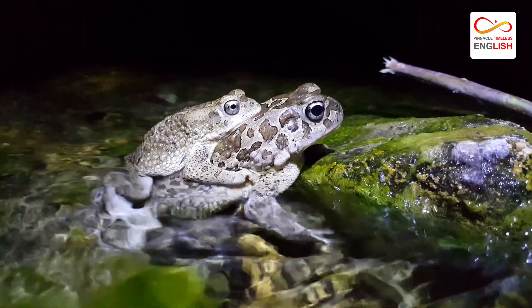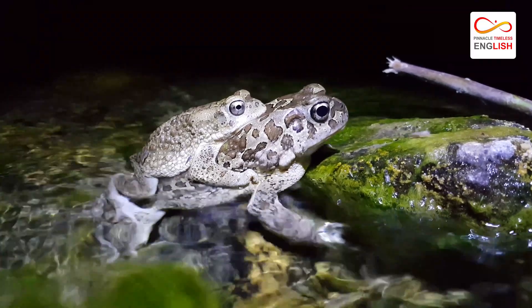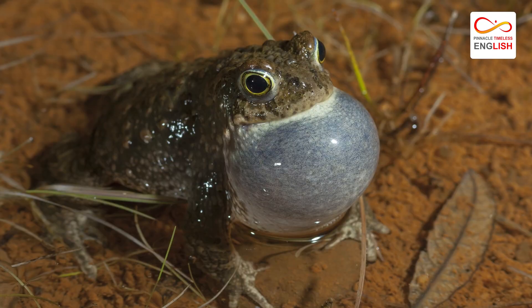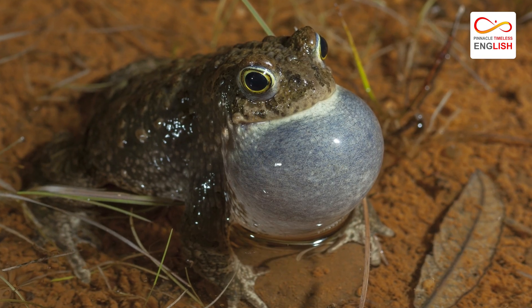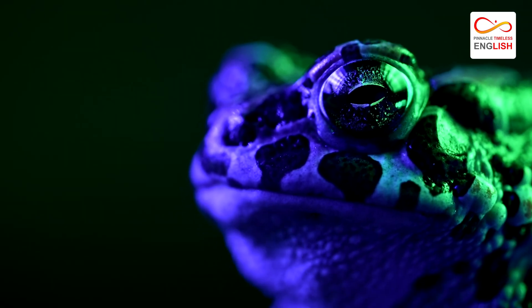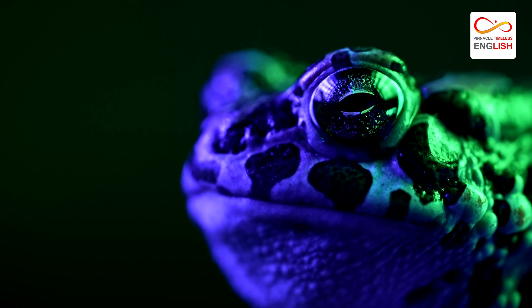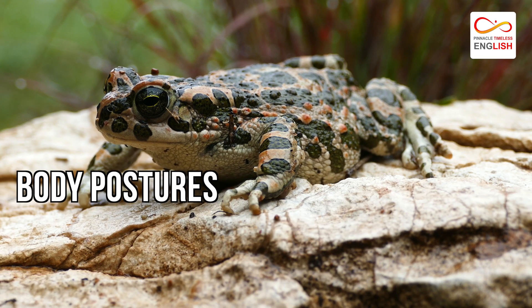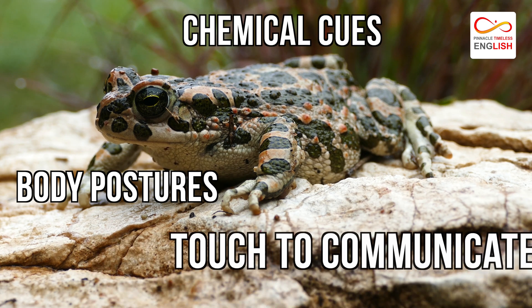During the mating season, their calls become louder, constant, and more frantic. When these calls are made, the throats of the male toads pop out like balloons. However, this is not the only way American toads communicate — some also use body postures, chemical cues, and touch.